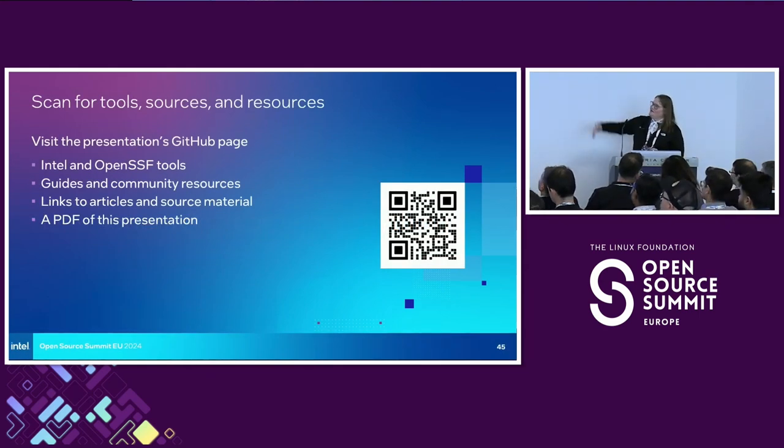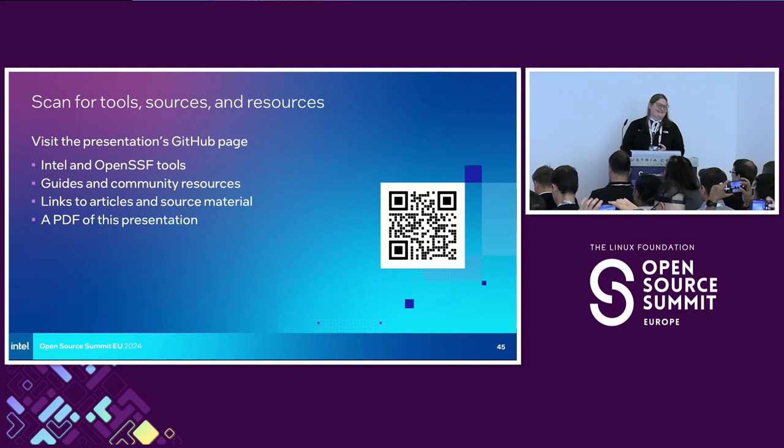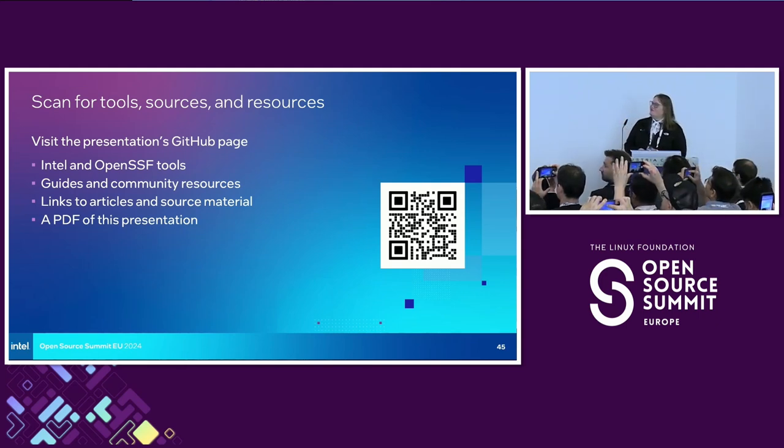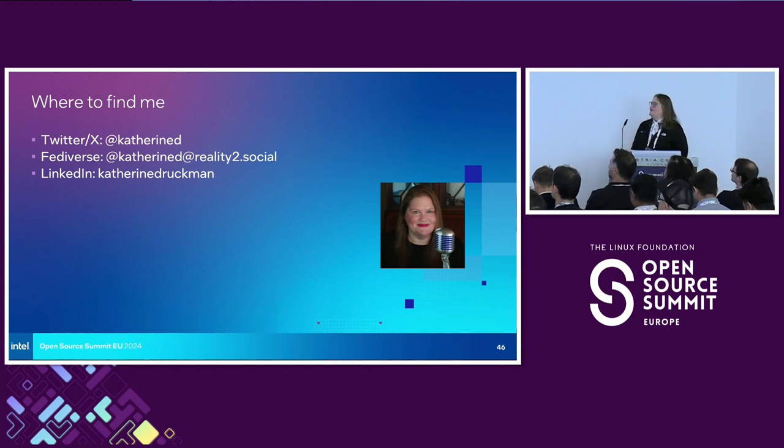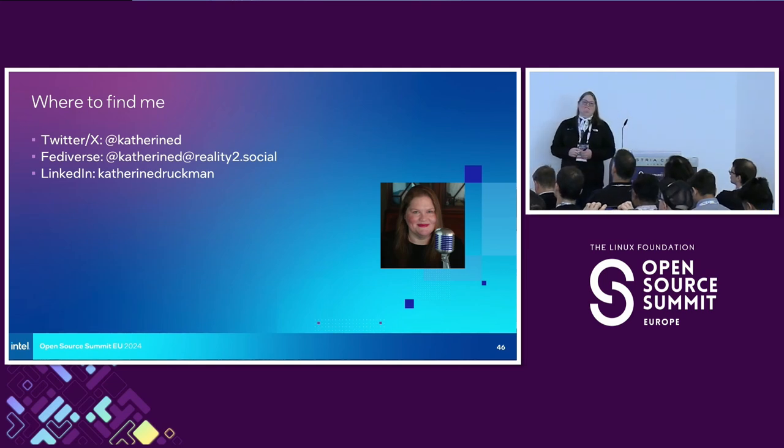I wanted to leave you with this lovely QR code. I have links to all of these things — some fantastic articles, OpenSSF tools, OpenSSF articles, best practices — and a few other links that are hopefully pretty useful. You'll have a PDF of this whole presentation so you can see anything I may have missed. Here's where to find me if you need me. Happy to help with anything, and happy to talk about being better open source citizens. With that, I will open it to questions.